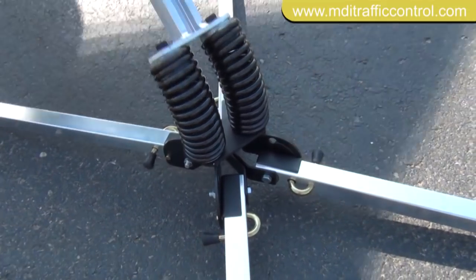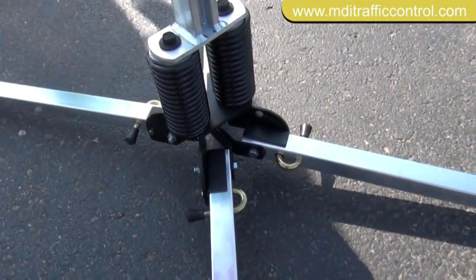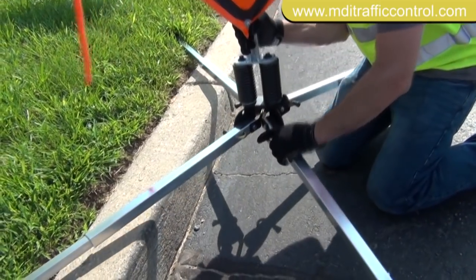The dual springs flex in wind gusts so the sign remains standing. Each leg is adjustable to accommodate uneven terrain.